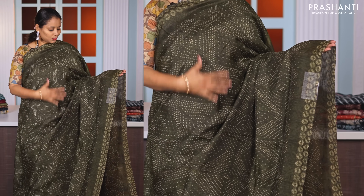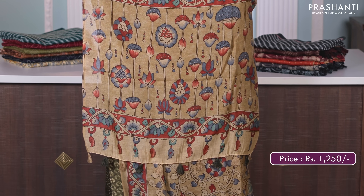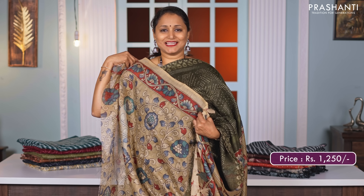A lovely shade of green — beautiful saree with all over bandhini style prints in the body. Printed pallu in kalamkari style and a matching kalamkari style printed blouse, priced at Rs. 1250.